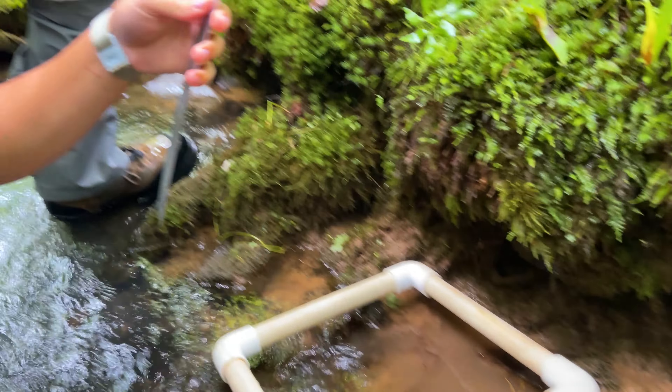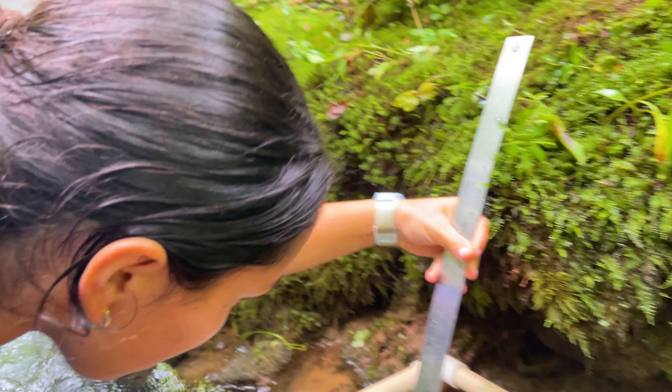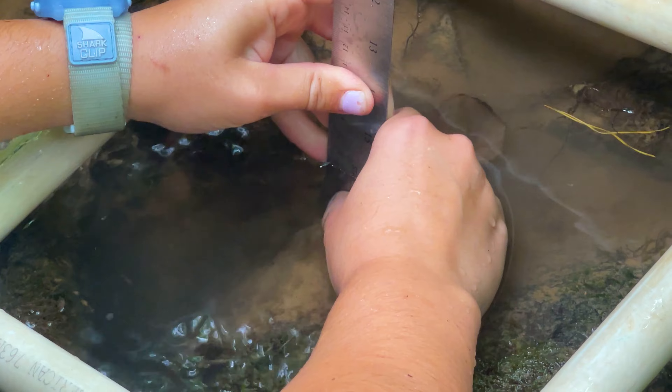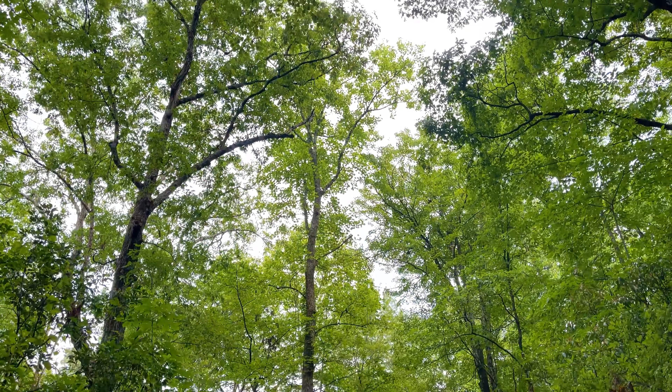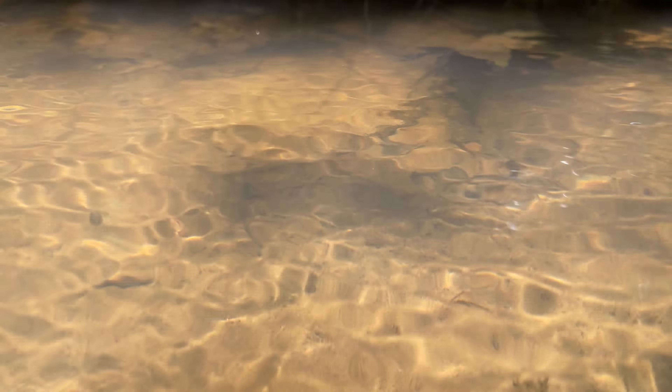We're trying to look at it from the fish's viewpoint. We always walk up on a stream and the first thing we look at is good pool, riffle, and run habitat — and we think that's really important to a fish. But when we start looking underwater, we start seeing what the fish actually sees. We're trying to get as fine-grained data as we can and see what the numbers are telling us about what type of habitat those fishes are using.